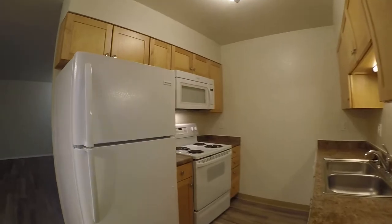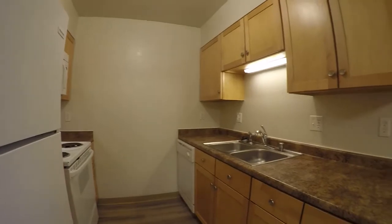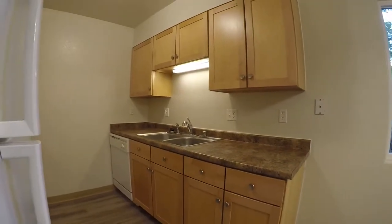Really nice, well-kept kitchen. New cabinetry, newer appliances, laminate countertops, double sink, and a dishwasher.